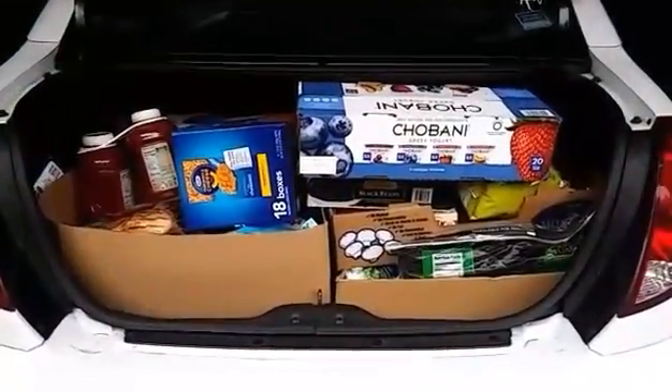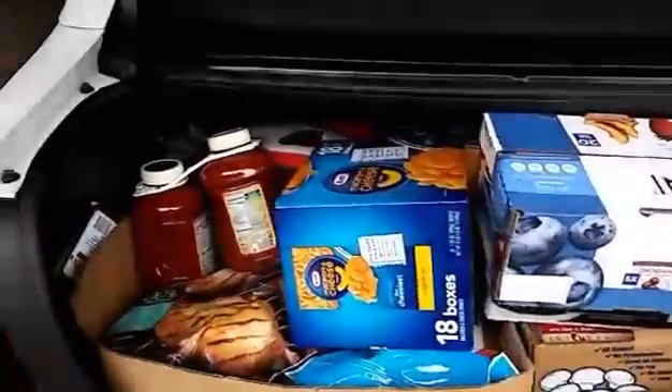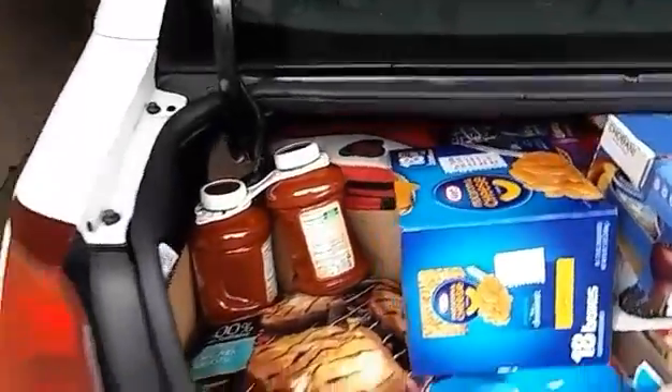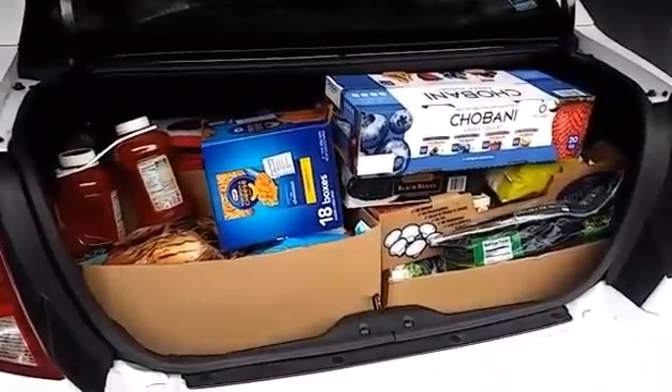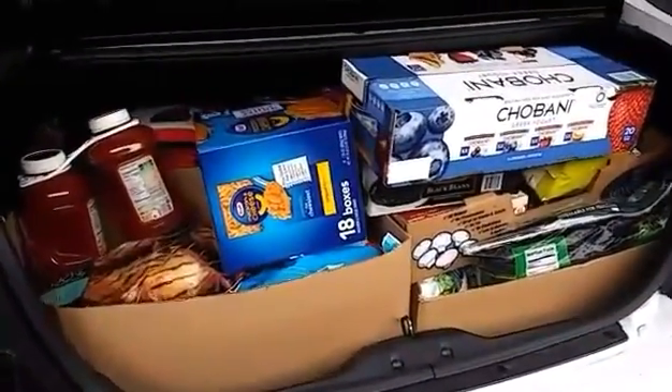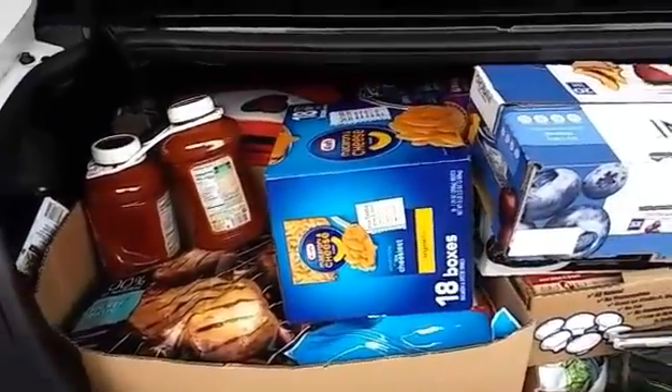I'm doing a monthly haul from Costco. Here's what it looks like — my trunk is jam-packed full of food and there's some stuff on my backseat that didn't fit in the trunk. Since my husband's injured, I have to get all of this stuff from Costco upstairs, which is not gonna be fun.